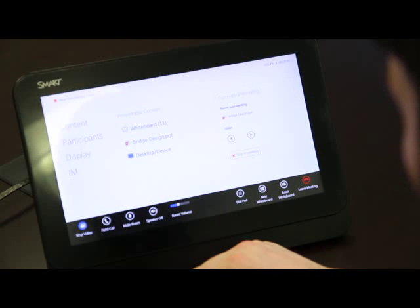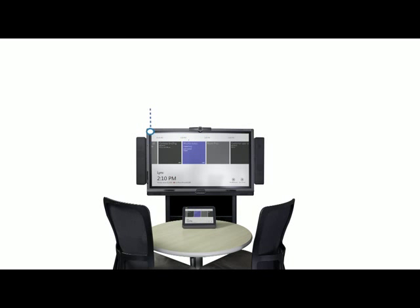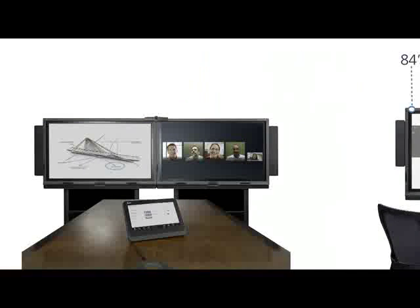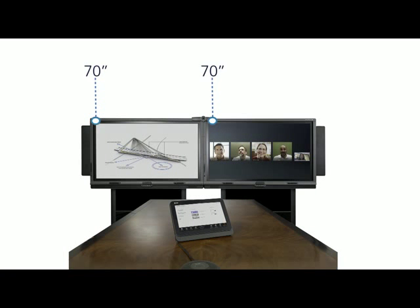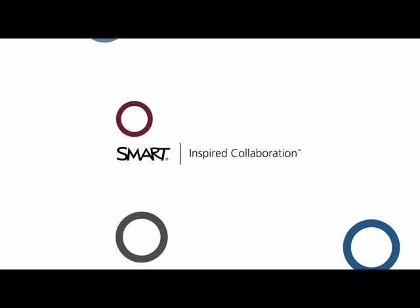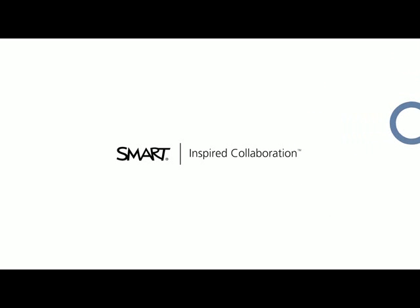And with the ability to immediately email the content you've worked on from the console, follow-up discussions become more efficient too. Available in different sizes to accommodate the broad needs of every organization, the Smart Room System provides your people with more efficient and collaborative ways to participate in meetings, resulting in more productive meetings and faster decision making.